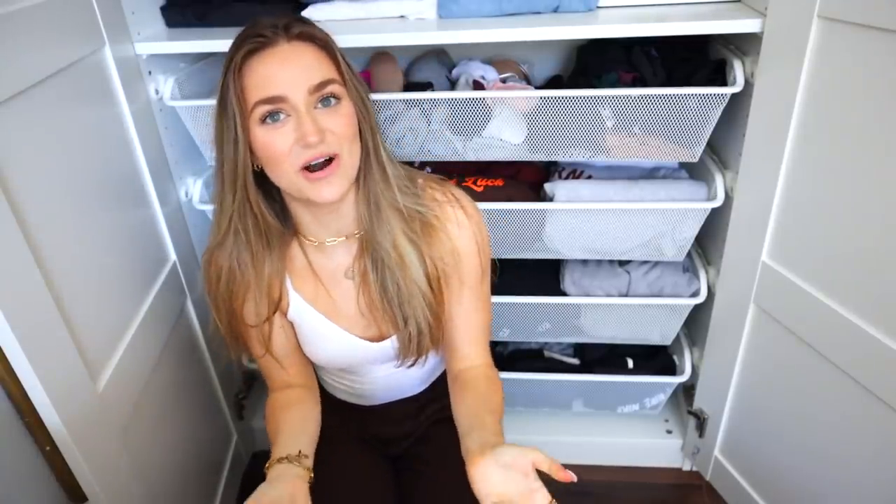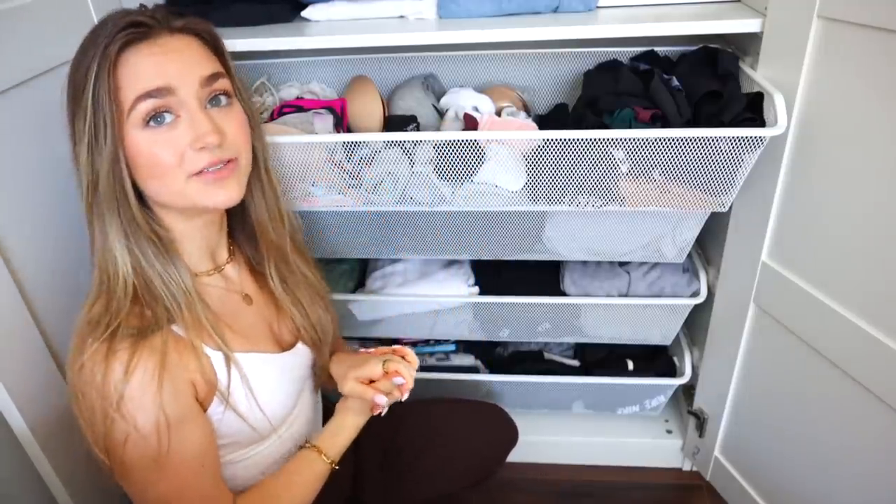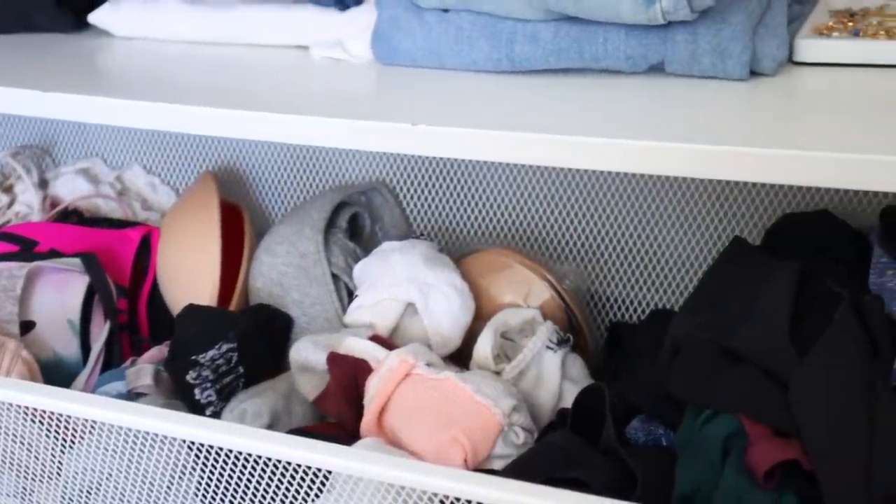I am in love with the angles I'm choosing for this video — it's just so awkward to film things that are down low. This first drawer is all of my undergarments: underwear, socks, and bras. Self-explanatory.